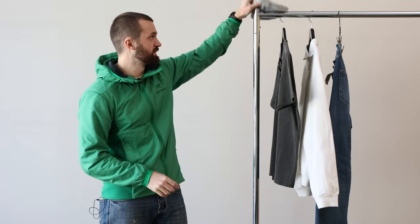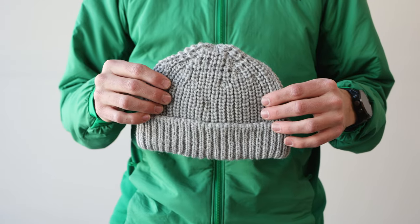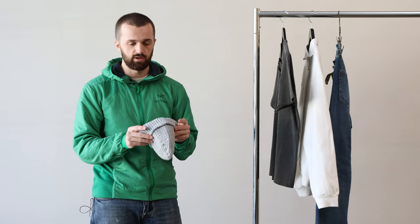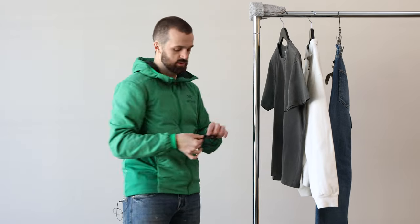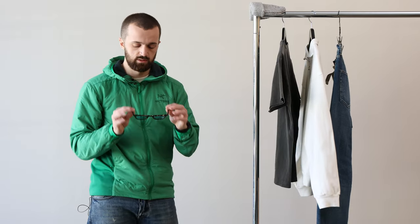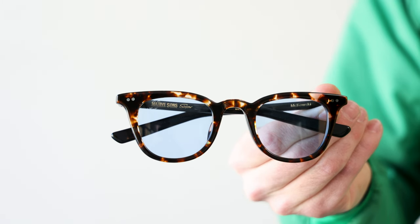What's up guys? It's Colin back at it. We got our January Favorite Fit. First we'll start with the hat — we got this Cable Ami sort of a silver hat. Kind of shorter so it won't completely cover the ears. And then for glasses, we're going with this sort of a tortoiseshell Native Sons pair of Makowskis. Got like a blue tint to the lens. Really dig these guys.